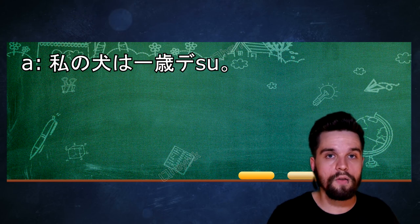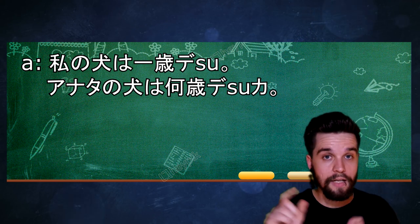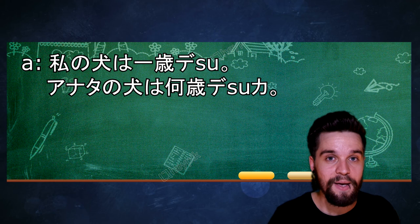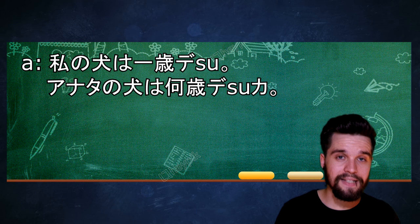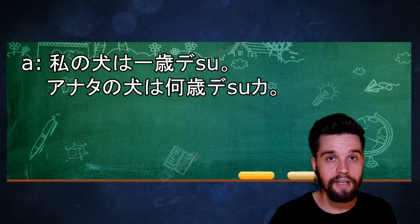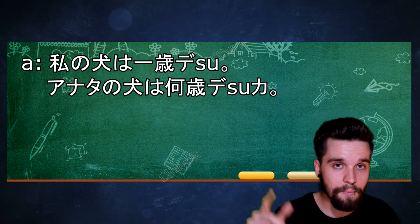The same person then follows up with the question あなたの犬は何歳ですか? あなたの犬 just means 'your dog' instead of 'my dog.' The special thing about this sentence is 何歳ですか. 何歳 means 'how old.' 何 comes from 何, and in some instances 何 gets shortened. We will talk about 何 and all those strange things that happen with it in the next episode. The か makes it into a question: 'how old is your dog?'